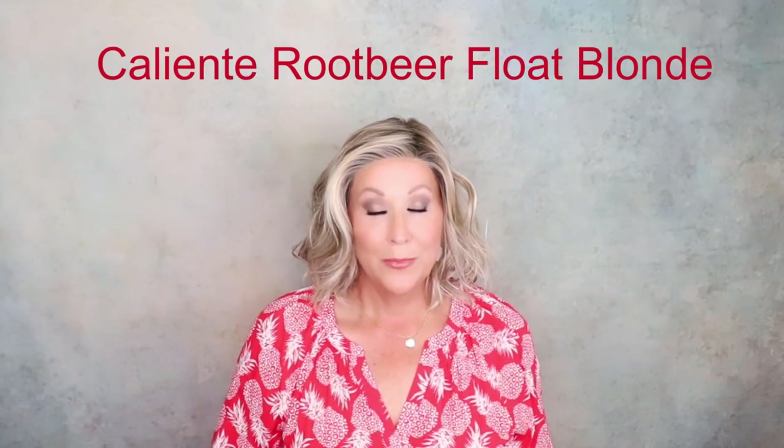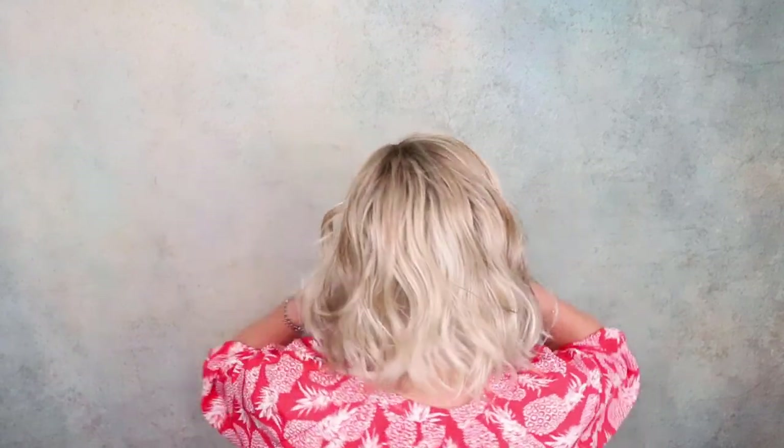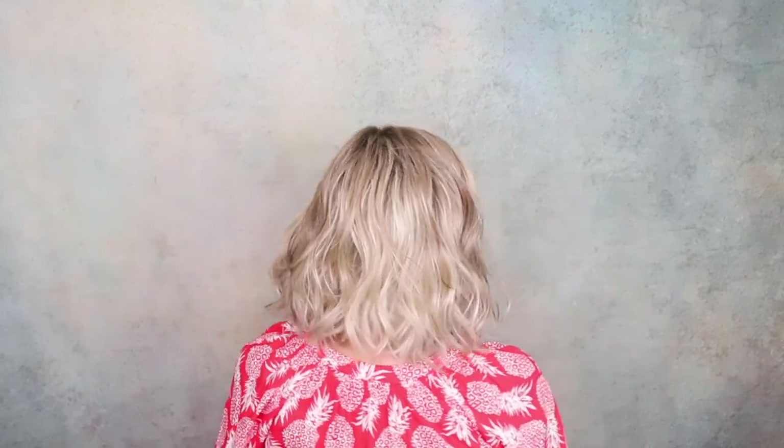This is Caliente in Root Beer Float Blonde — beachy waves. It took me a long time to jump on that beachy wave bandwagon, but I did and I'm so glad I did. I think every age can wear this, and most face shapes can wear it. This color is gorgeous. If you haven't tried Caliente, it comes in lots of colors. It's not too long, really a nice length — just messy, which I like. You just can't go wrong with Caliente.